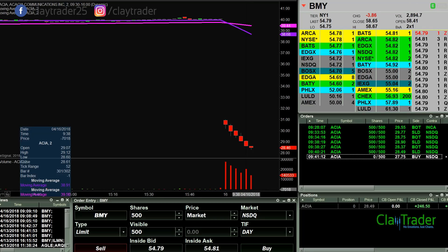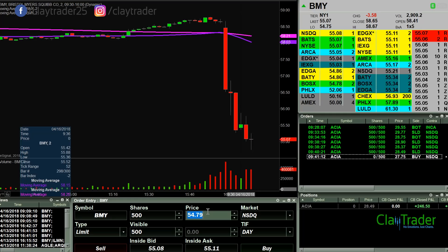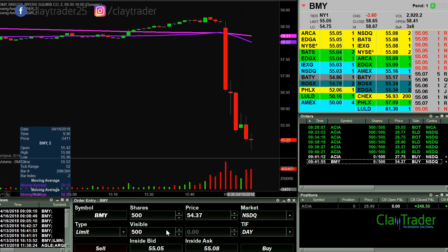It looks like BMY is in motion again, so let's check it out. Yes, it is — double checking. 54.37 if you wanna do that — putting that order out there. So once again, a couple more fishing orders out. I will keep you updated.